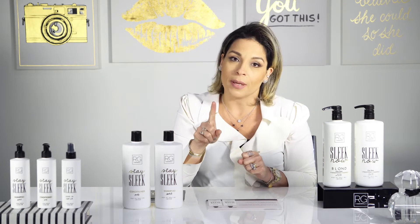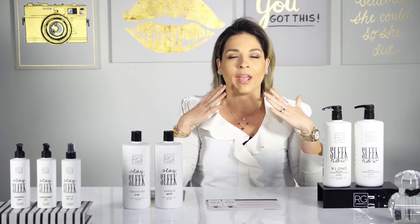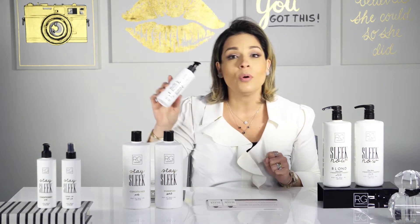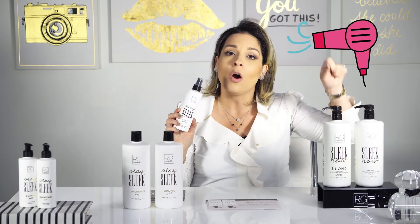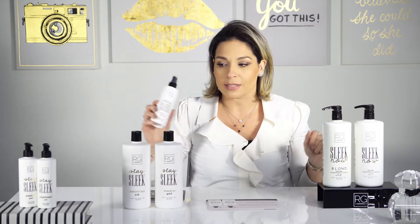One easy step — the application is super quick and you can go out with your hair, unbelievable. Also, we have the Home Care: it's going to be the Stay Slick Shampoo and Conditioner and the Stay Slick Leave-In, to help you do the blow-dry at home super, hyper fast.